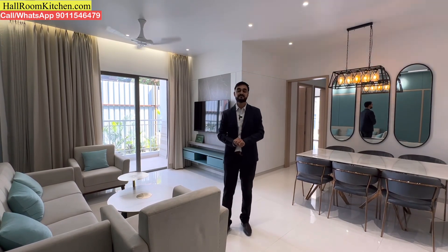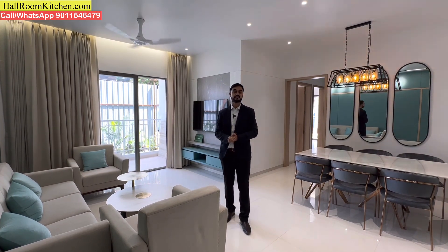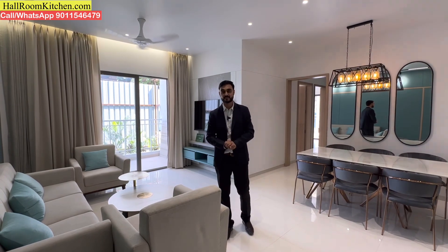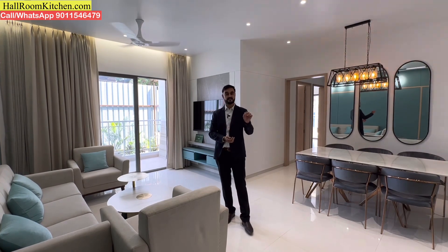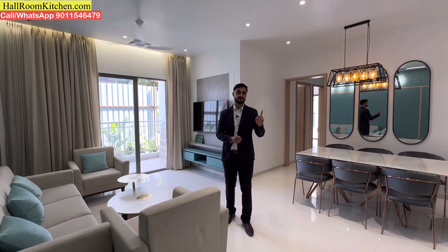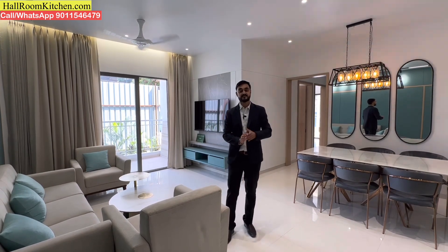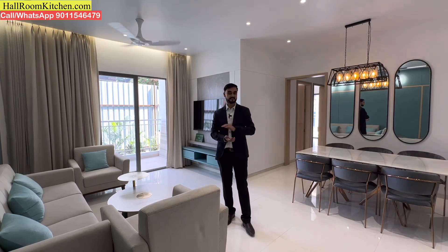Let's discuss the details of the project. This project is developed on 2.5 acres of land with 3 high-rise residential towers. You can also see a commercial tower. The residential towers are named A1, A2, and A3. These towers are 21 stories tall, with 6 flats per floor — a mix of 2 and 3BHK flats.